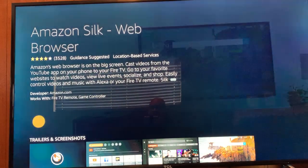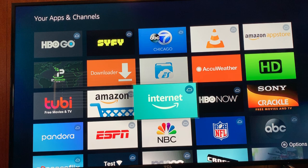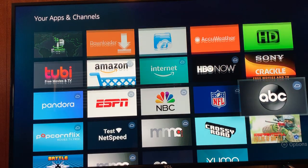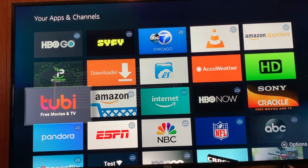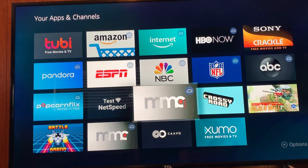I can easily install or download that program. I have Sony Crackle and 2B — those are good sources for free, legal movies, they just have commercials. MC is a Kodi fork. Let's go back.